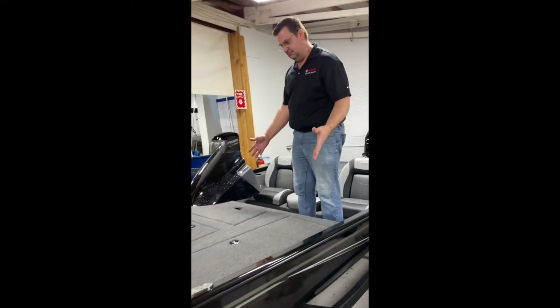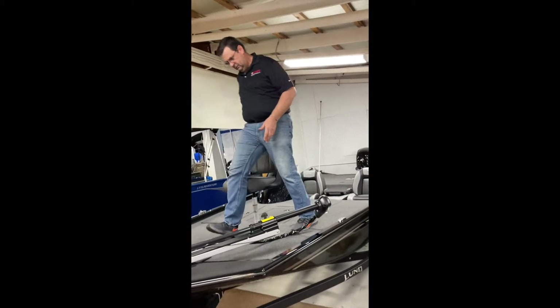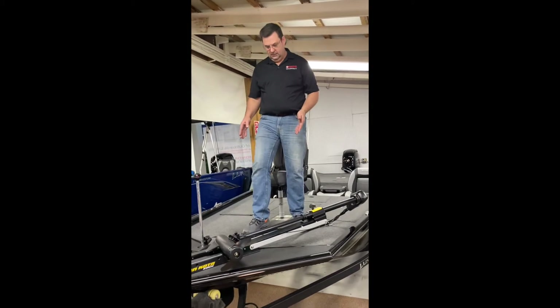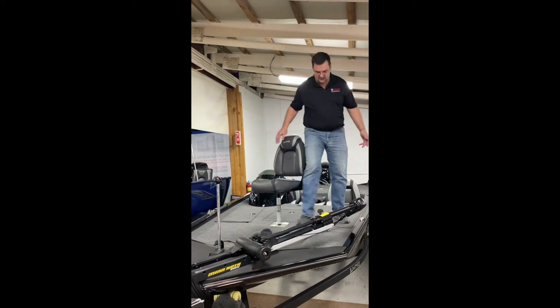Getting into the boat, you have this huge casting platform on the front that gives you a full seat, a Minn Kota trolling motor that's foot operated, and batteries are stored down below.